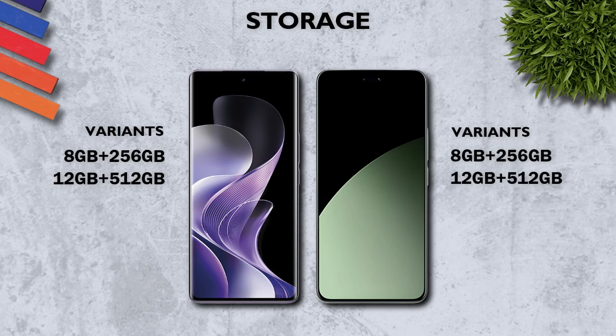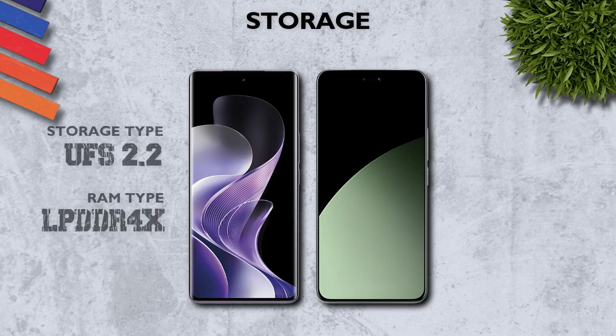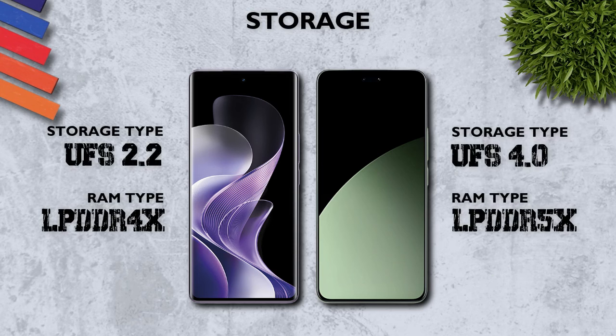Storage: both mobiles have the same variants. Storage type: UFS 4.0, better.